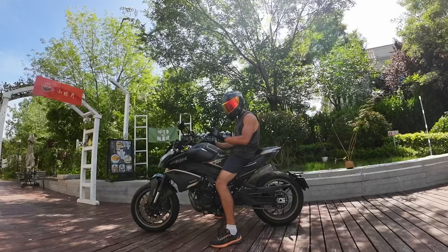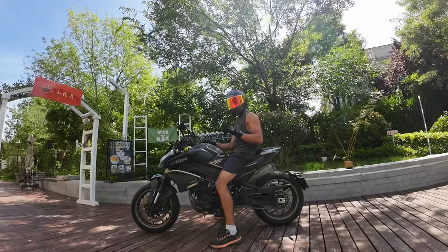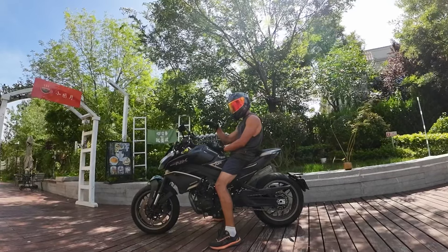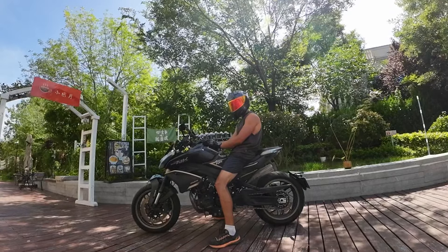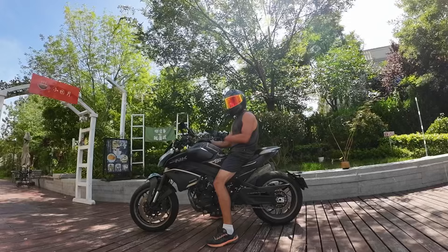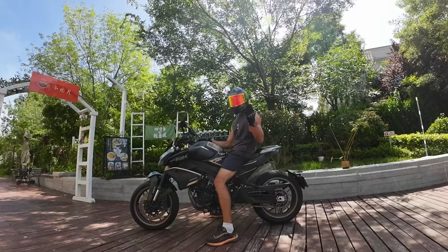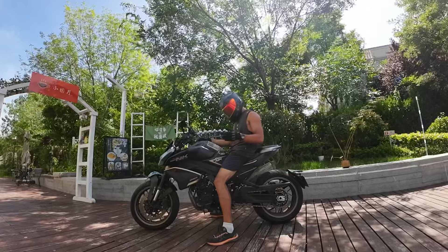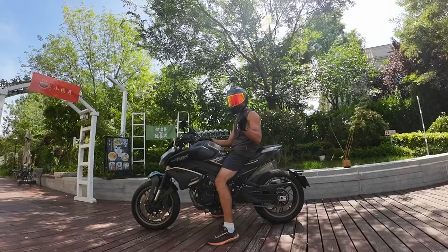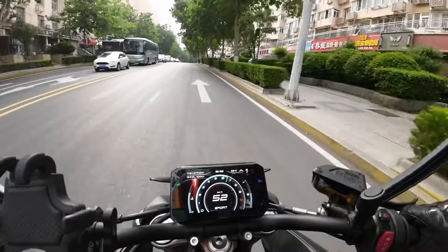Before we start riding, I'll tell you it has a quick shifter up and down. I tried it a couple of times — it works pretty well, but sometimes there's a jerky movement on upshifts that I don't like. Every time I downshift, it's very nice and smooth. The gearbox is very nice as well, pretty smooth — not as smooth as Kawasaki, since my current bike is the Kawasaki Z400 and I'm a beginner — but this one is still good enough. Kawasaki would be more approachable for a beginner, though.